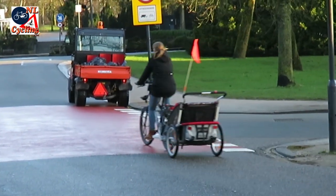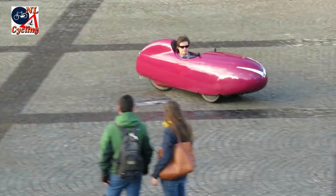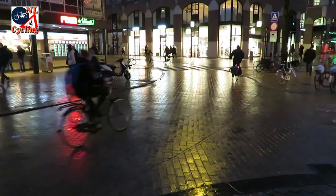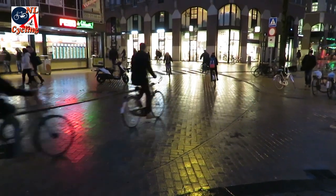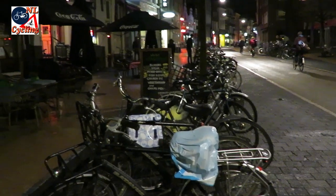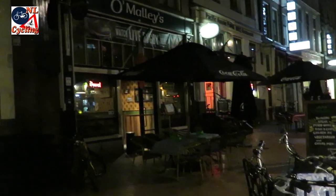They ride in high numbers using all kinds of vehicles, day and night to all kinds of destinations. Bicycles parked in front of the cinemas, bars, restaurants, and theatres are telling.